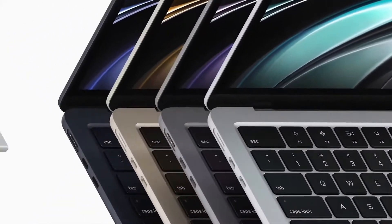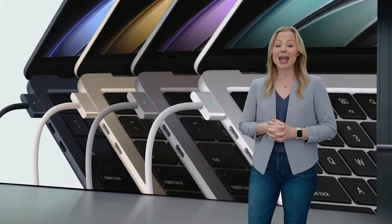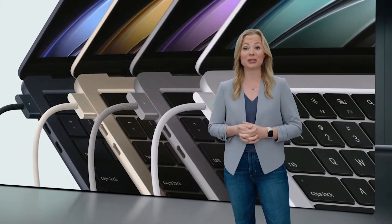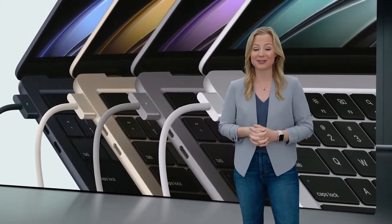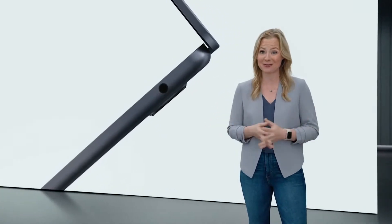MagSafe is back for dedicated charging and peace of mind when you're plugged in, and it keeps the two Thunderbolt ports free for connecting to a variety of accessories. There's also an audio jack with support for high impedance headphones.